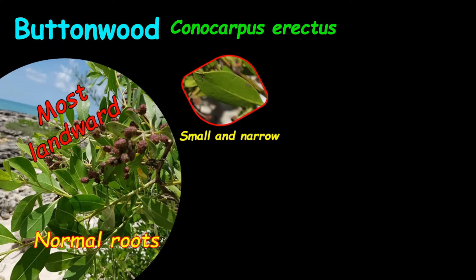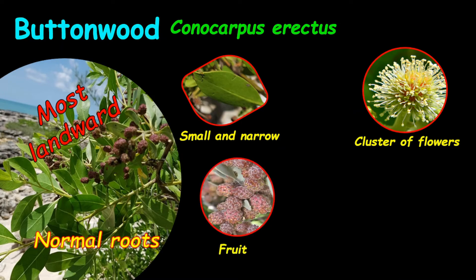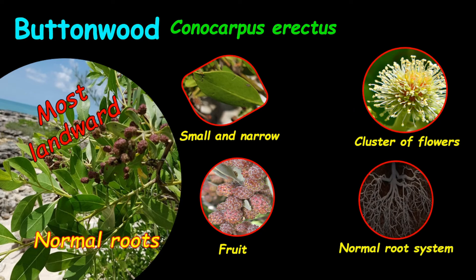The leaves of the buttonwood are small and narrow. The flowers are generally in a cluster. The fruits look like small buttons. The root system is a normal root system.